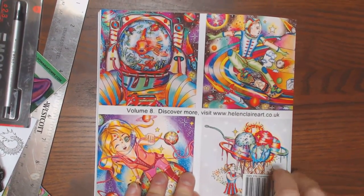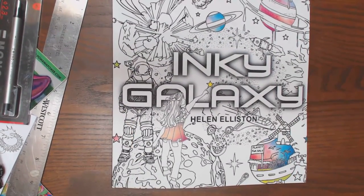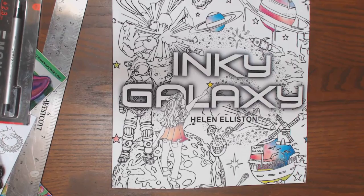She has a website - she's from the UK. Helen Elliston: Inky Galaxy, Inky Lifestyle, Inky Mandalas, Inky Forest. She has a lot out there - check them out, great books. I love this. Thanks guys!